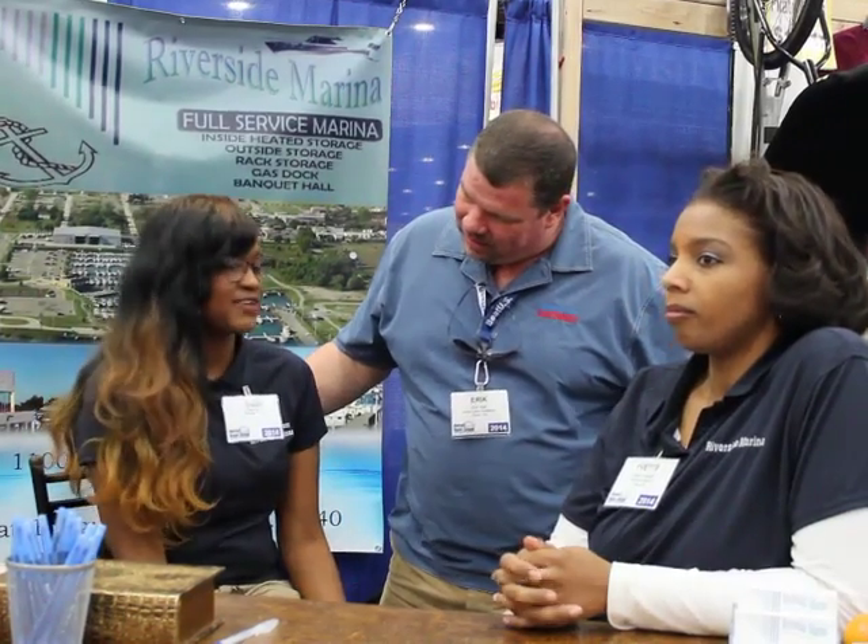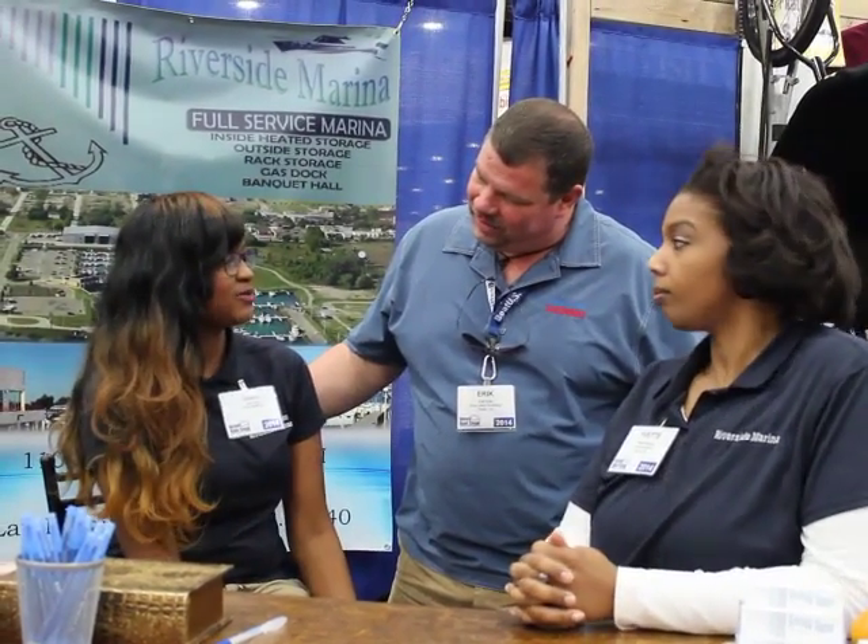Where exactly are you located? We're located right off of Jefferson and Van Dyke, right across from Belle Isle. Perfect. The location is very convenient if you want to be downtown or go up to Lake St. Clair.